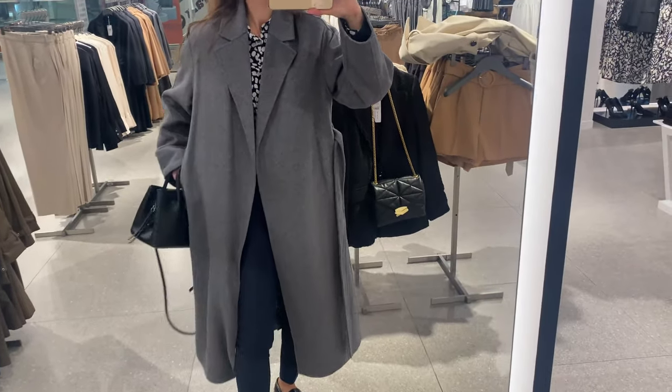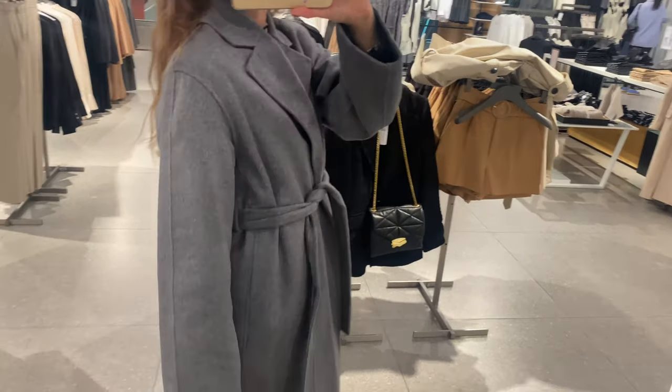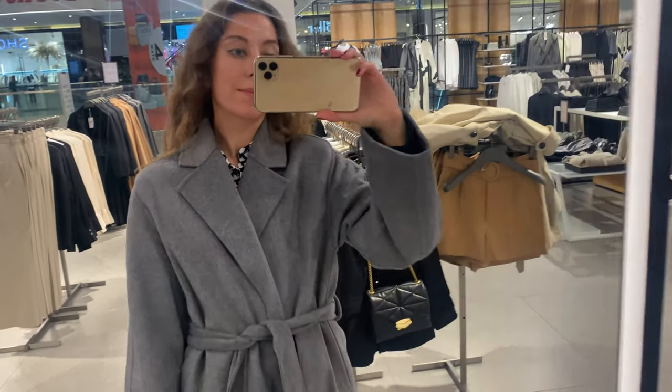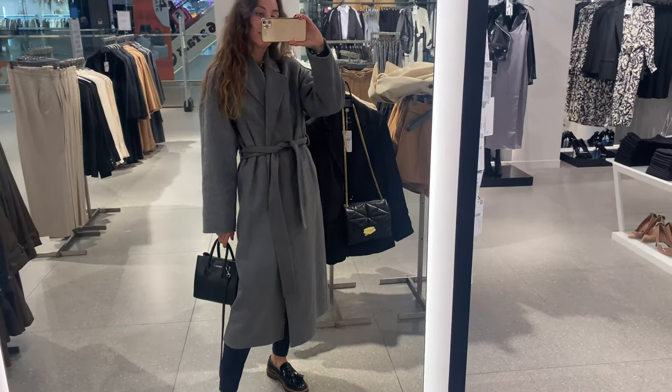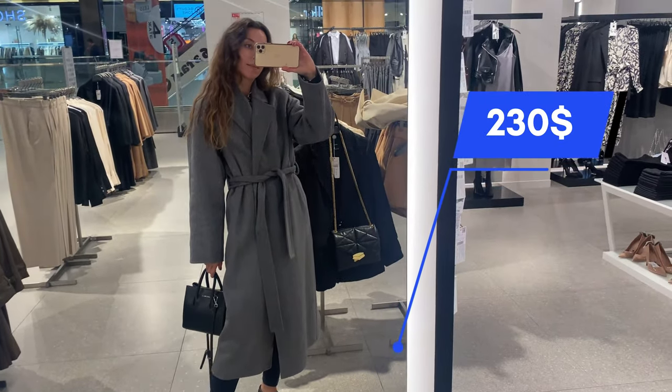This coat is made from 40% recycled wool and 11% wool, which means it should be more appropriate for not so cold weather — for warm autumn, I think. The price now is about 230 USD.